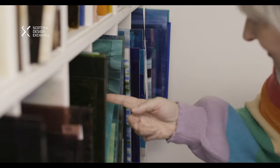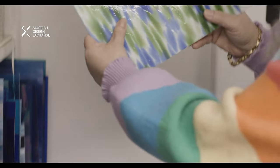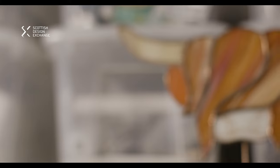Thinking about the colours of glass and the textures — whether it's got a wisp or a ripple, some iridescence in the glass — all of these things can really add to the design.